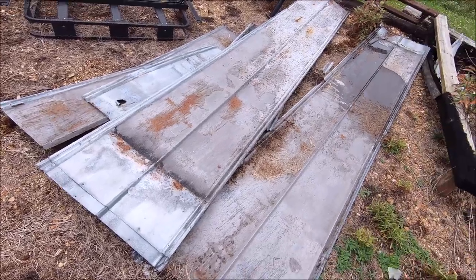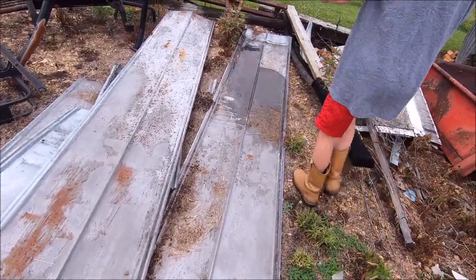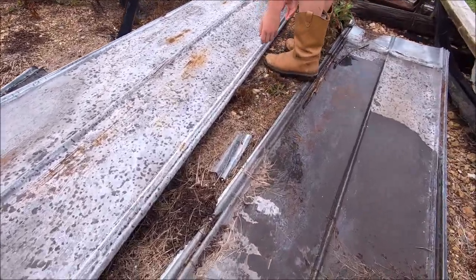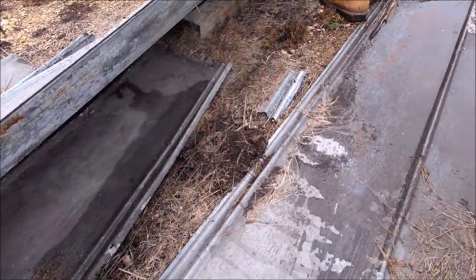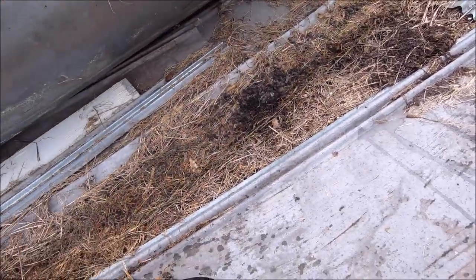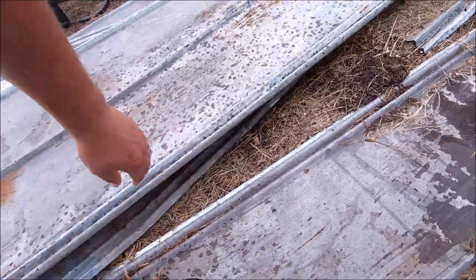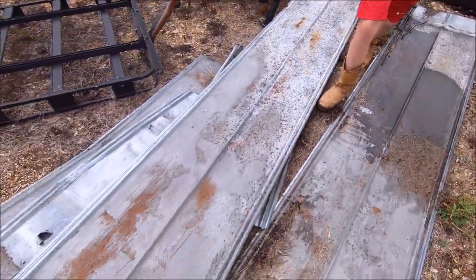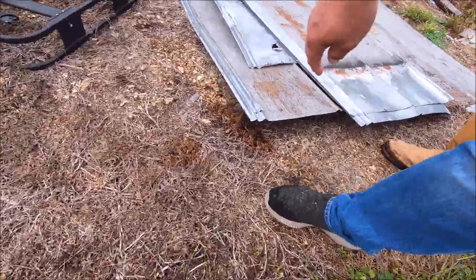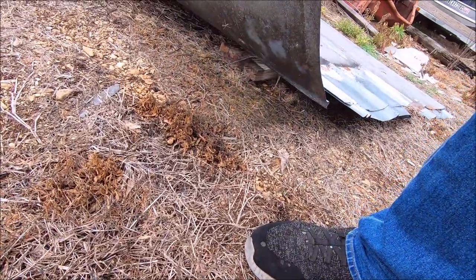They may have moved to this one — they were under here last time, remember? We'll do some tin moving. I think there's a wasp nest under one of these too.